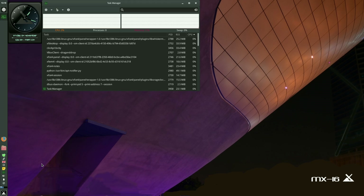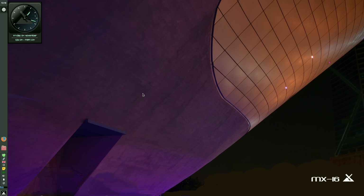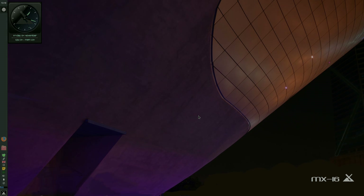Let's open up the task manager so you can have a look. We're not using hardly anything at all — it's lovely. I'm really liking it. MX-16 — I know it's only the public beta, but I'd go and download it and use it now if I were you. Don't wait. Snicky Linux, going out. See you later, bye-bye.